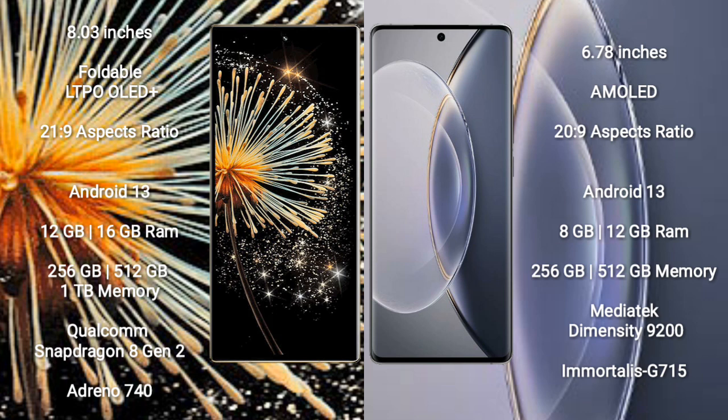Xiaomi Mix Fold 3 comes with 12GB or 16GB RAM and 256GB or 512GB or 1TB internal storage, powered by the Qualcomm Snapdragon 8 Gen 2 processor with GPU Adreno 740.